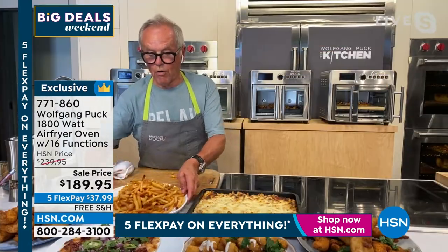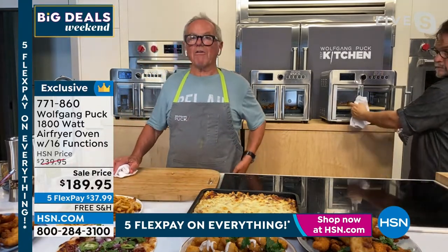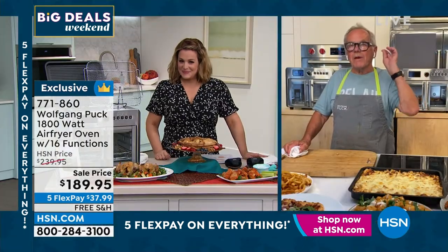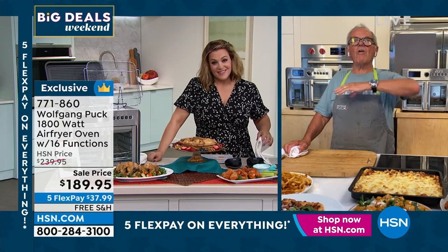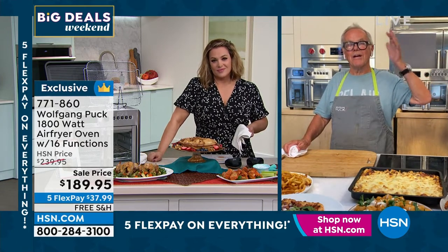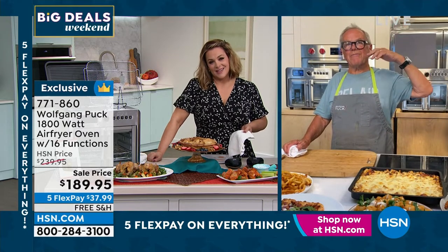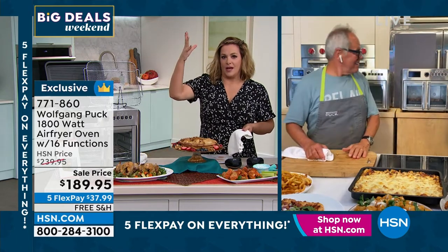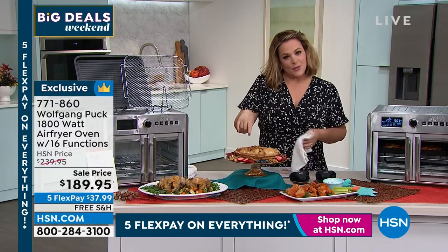Oil is rather expensive too, so it's not something you want to throw away. And when you fry with oil, the whole house smells like it — that's what I hate the most. You go upstairs to the bedroom and you can smell exactly what you ate. That's why I love the air fryer.